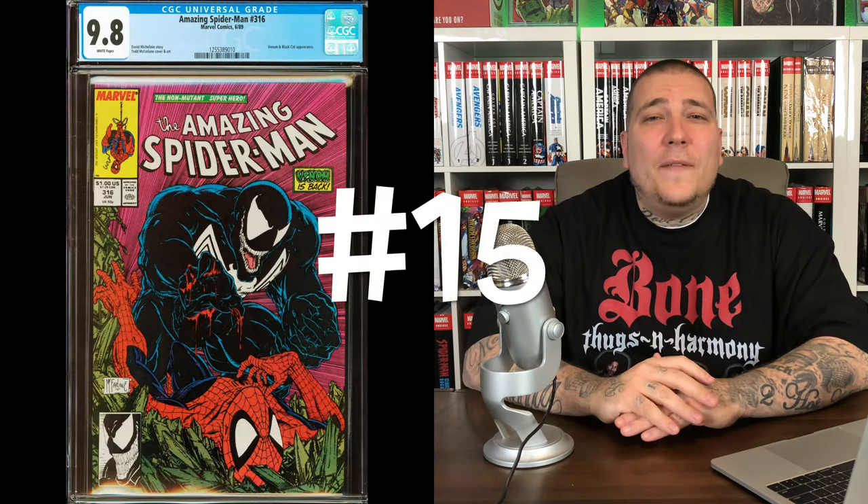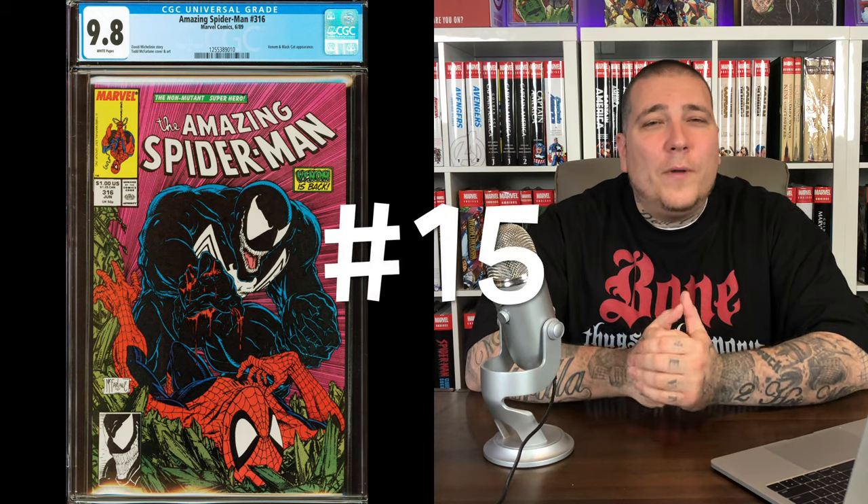Number 15 on the list is one of my personal favorite comic book covers of all time: Amazing Spider-Man #316. It's the first full cover appearance of Venom. We say 'first full' because he does have a little head in the prior issue #315 with Hydro-Man on the cover, but this is an iconic Spider-Man cover — Venom defeating Spider-Man — and it's going to cost you about $225 in a 9.8. Awesome book to own.